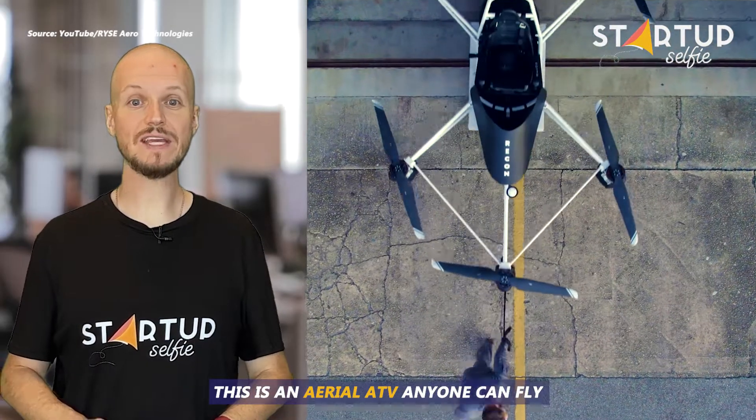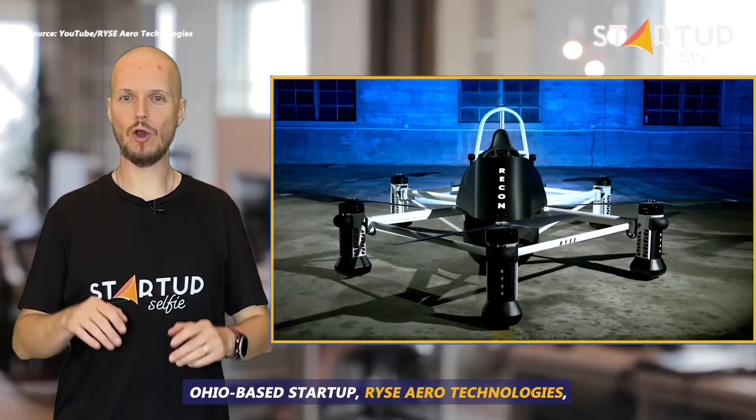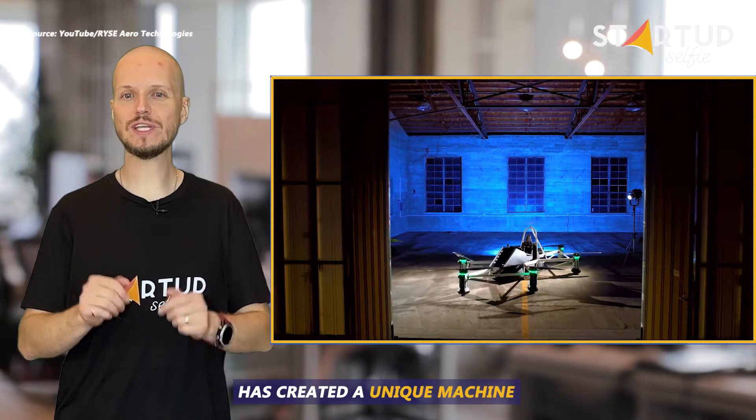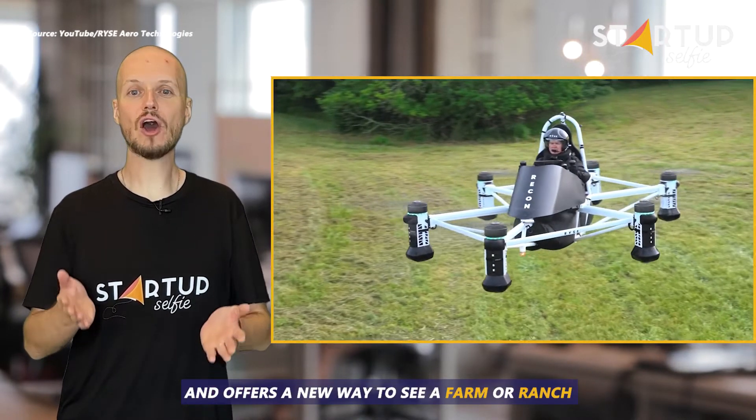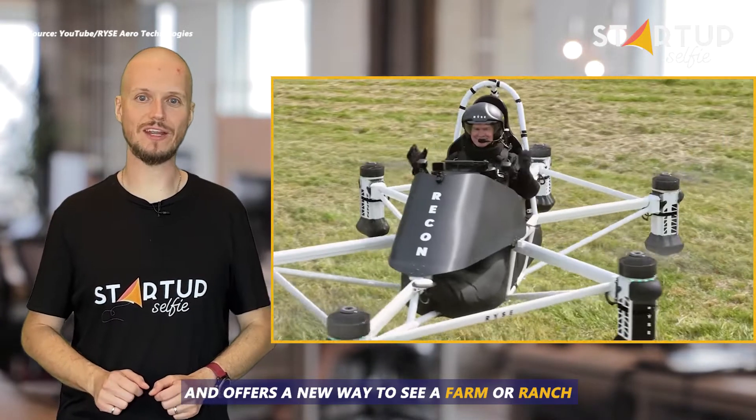This is an aerial ATV anyone can fly. Ohio-based startup RISE Aero Technologies has created a unique machine that can be flown without a pilot's license and offers a new way to see a farm or ranch.